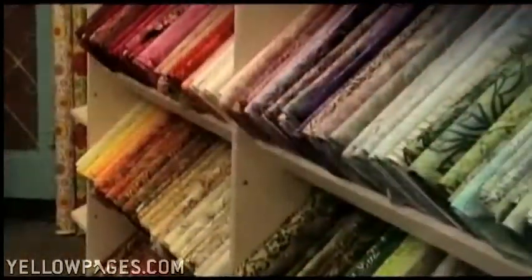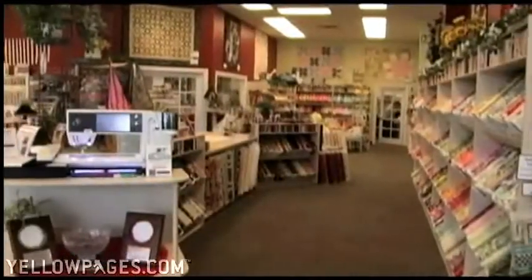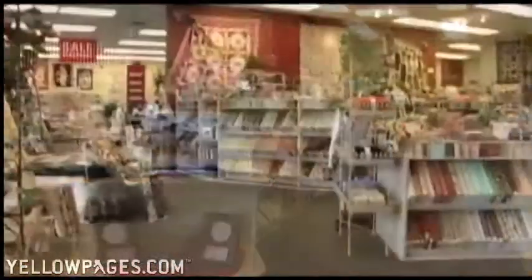We have over 5,000 bolts of gorgeous fabrics — cottons, batiks, flannels, and thousands of contemporary designer prints.